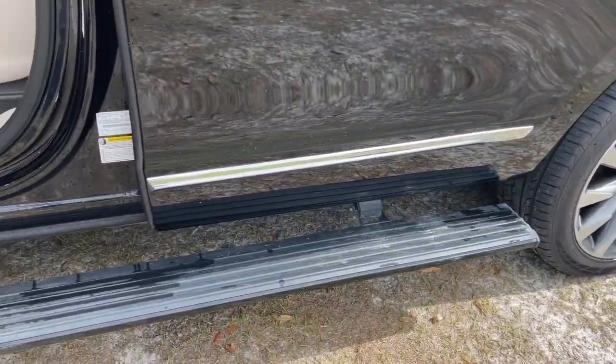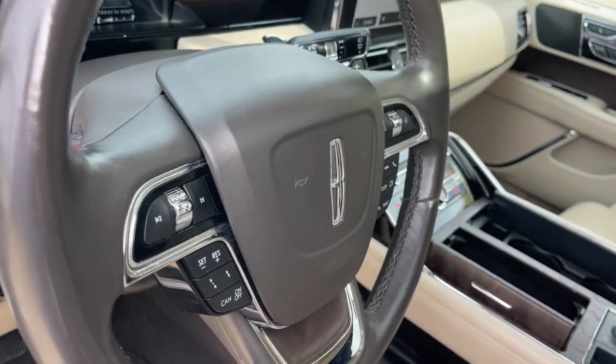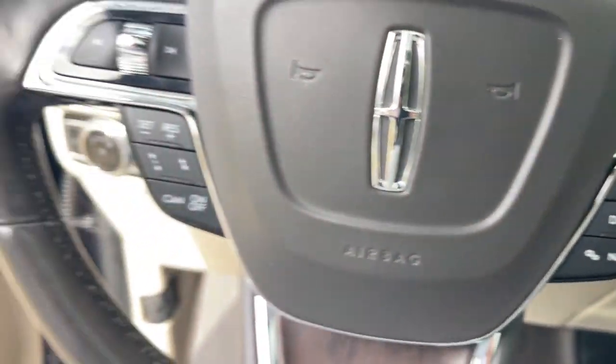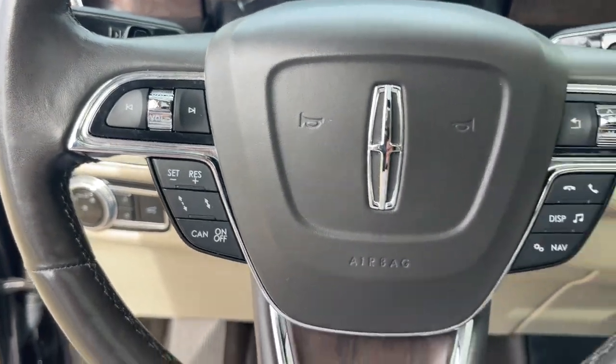From its superior craftsmanship, to its burly towing capacity, to its smooth, responsive handling, this vehicle has what it takes to build priceless road trip memories. The following are some of this vehicle's highlighted options.